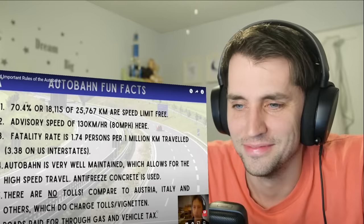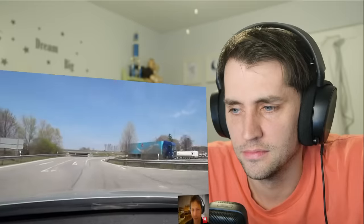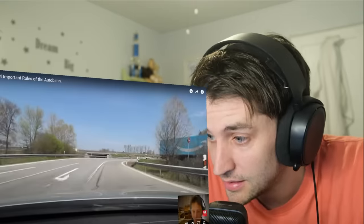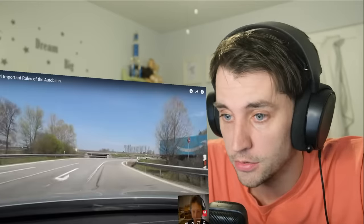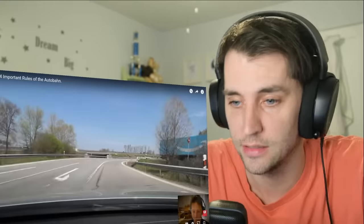The Autobahn is really well maintained — they use antifreeze concrete so it doesn't crack in the winter. Can you ship some over to America? That exists? Is that some kind of government conspiracy? Are they trying to keep people employed who have to constantly fix the highways?